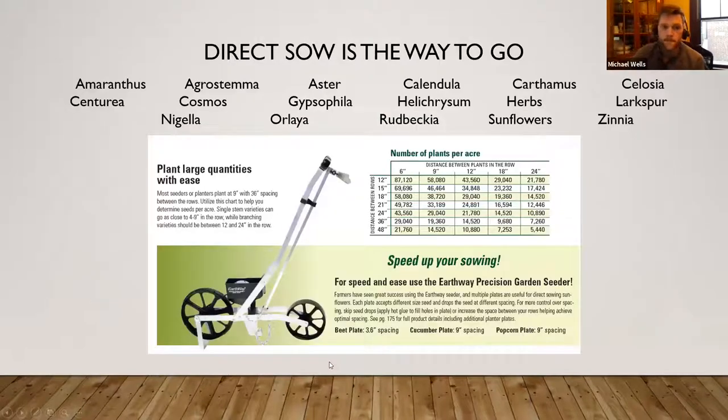Direct sow items I would go with: amaranthus — a huge producer. Pinch it at 9 to 10 inches and you'll have great production for most of the season, and succession planting will help. Agrostema is a fun one. There are lots of different types of asters. Calendula is a quick crop. Carthamus is one — on my particular property I didn't have good success with it, but it always produces well right at Harris. Celosia I have here as direct sow — I direct sowed it on my farm.